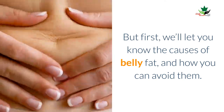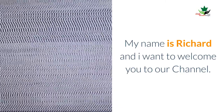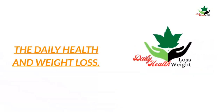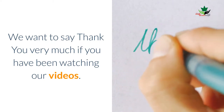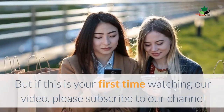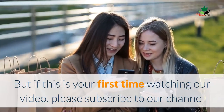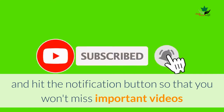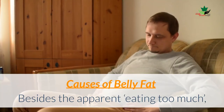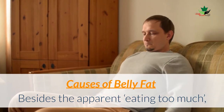But first, we will let you know the causes of belly fat and how you can avoid them. My name is Richard and I want to welcome you to our channel, The Daily Health and Weight Loss. We want to say thank you very much if you have been watching our videos. But if this is your first time watching, please subscribe to our channel and hit the notification button so that you won't miss important videos.